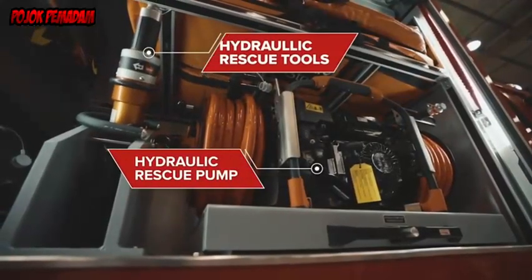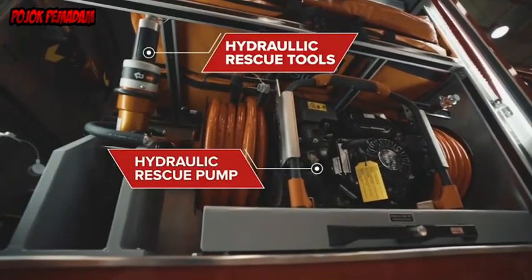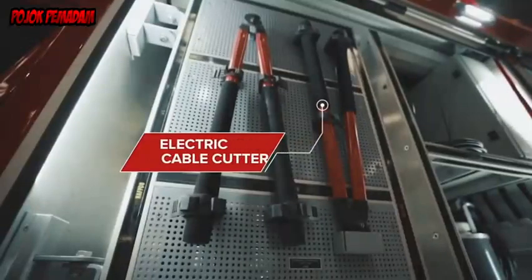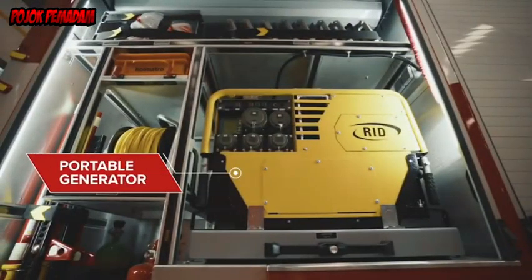This flood and heavy rain rescue vehicle is armed with a host of rescue equipment and hydraulic tools for conducting rescue missions over uneven ground. It is also equipped with an electric cable cutter and a portable generator.